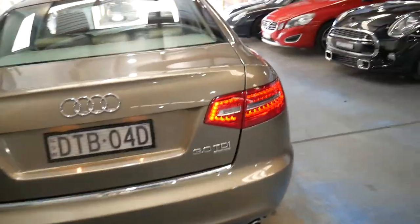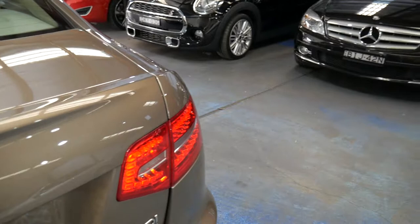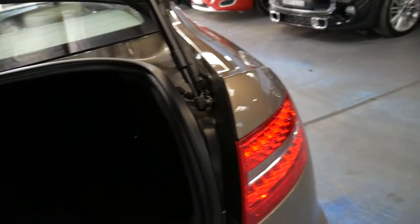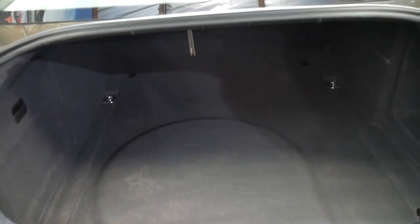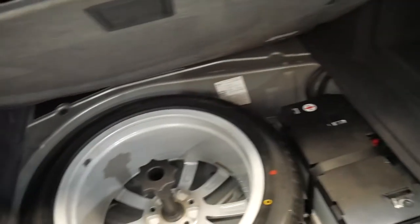Front and rear parking sensors, reverse camera, navigation and Bluetooth. The large alloy may have actually been an option because as you can see there's an indentation in the carpet. So there's the alloy wheel which does not look like it's ever been on the car.